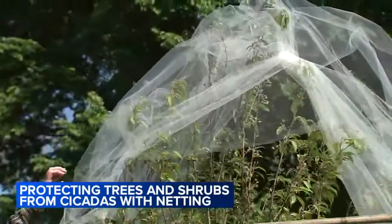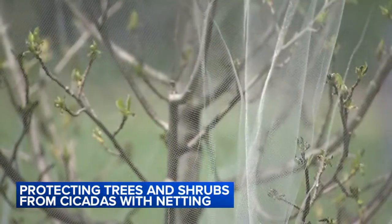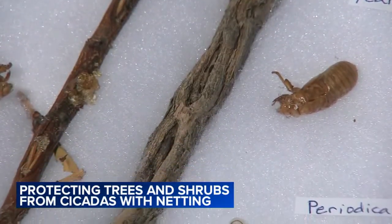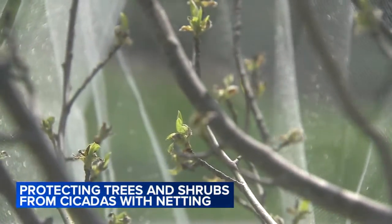That's why tree experts at the Morton Arboretum say it's important to protect your sensitive trees and shrubs with netting like this. That's because when the females lay their eggs, they burrow into the underside of small tree branches. 'Protect any tree you could not stand to lose — it's cheaper to protect it than it is to replace it.'